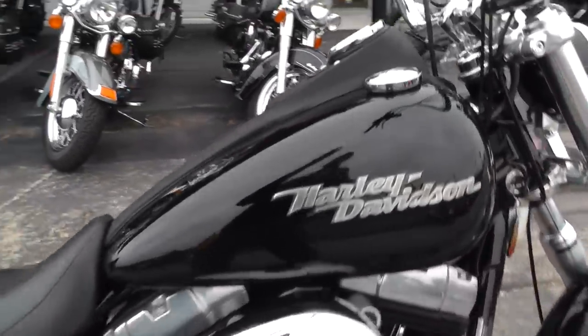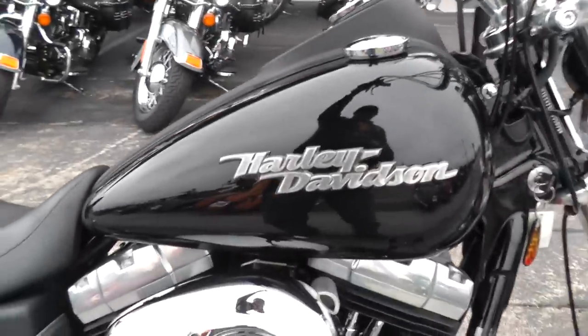Let me fire it off and let you listen to those Vance & Hines exhausts — the 96 sounds good through there.